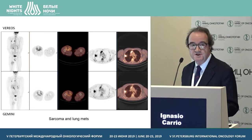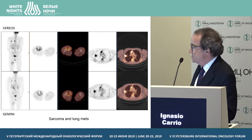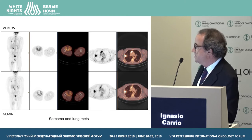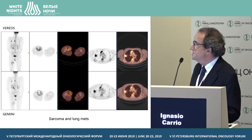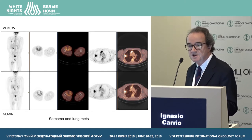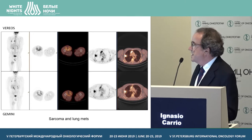Another issue is the heterogeneity of lesions. This is an example of a patient with a sarcoma lung metastasis. If we look at the primary, with the digital images the heterogeneity of the lesion is better demonstrated compared to the analog. So when assessing heterogeneity, the digital system also has significant advantages.